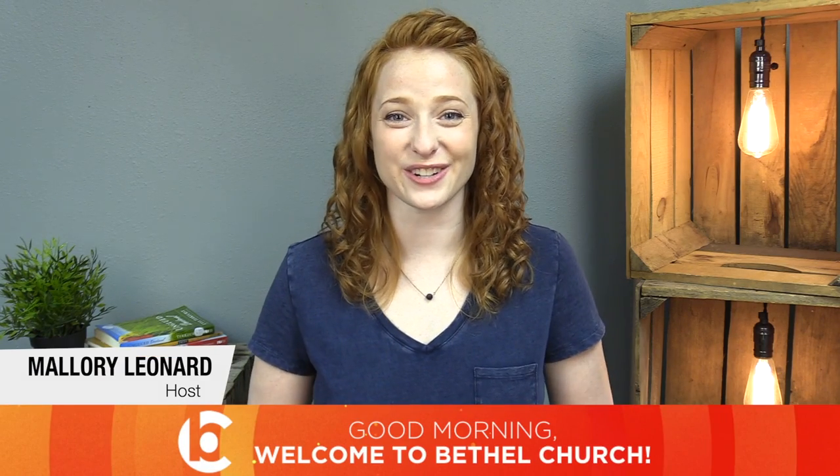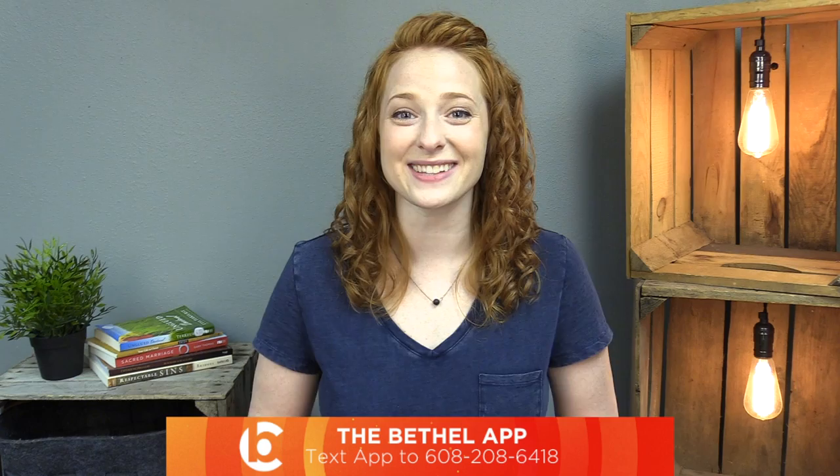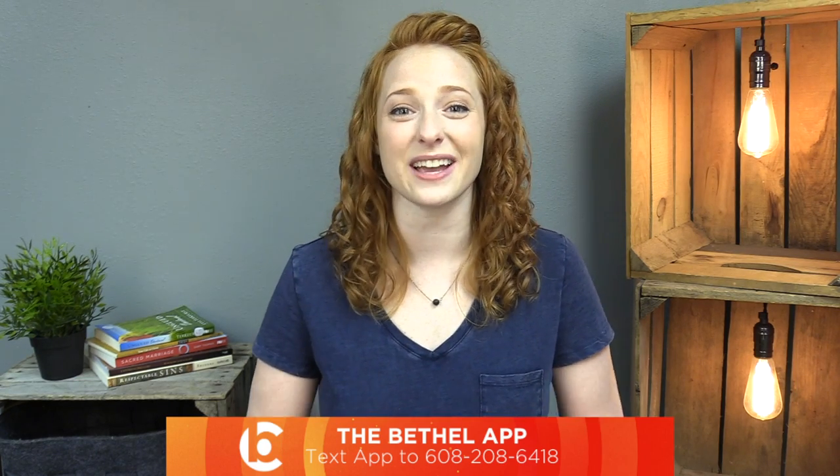Good morning, everyone. My name is Mallory and welcome to Bethel Church Online. We are so thrilled you chose to join us for service this morning. If you already have the Bethel app, go ahead and check in now so we know you're joining us. And if you are new with us, we just want to say welcome — we are so excited you are here.